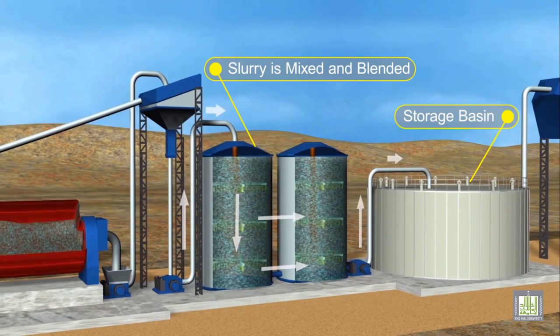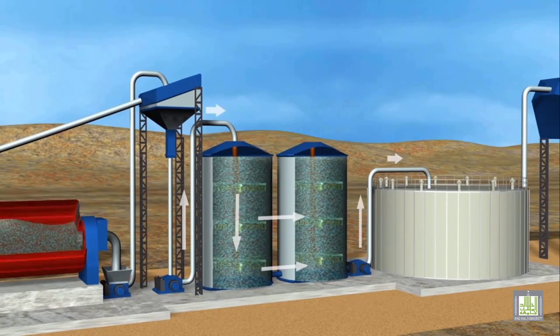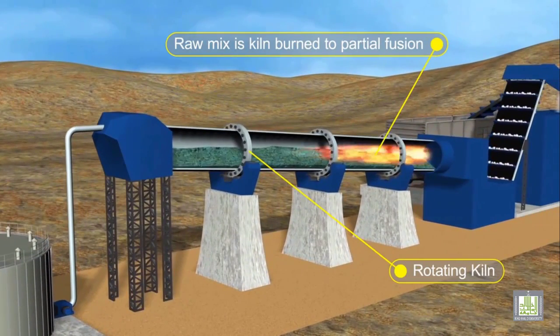The slurry is stored in large basins ready for use. The slurry is fed into the upper end of a rotary kiln.